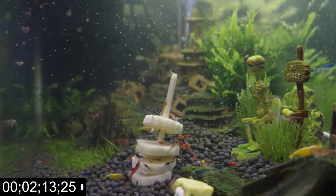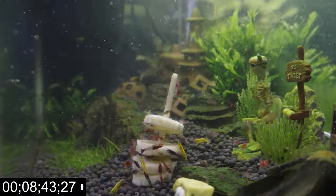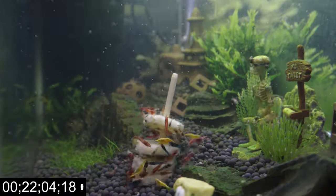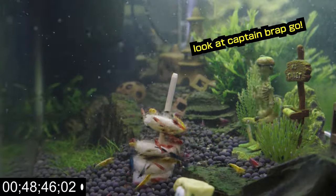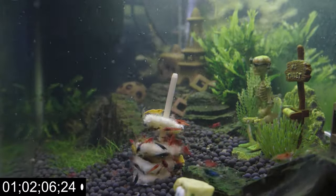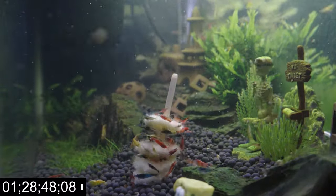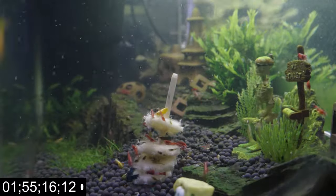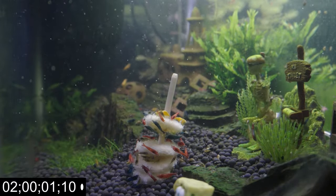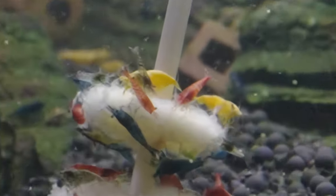Alright, now let's go to the two-hour mark and see how different the banana looks. As you can see, the shrimp are still chomping away, but the banana is looking a bit fuzzy. Here's a quick comparison.